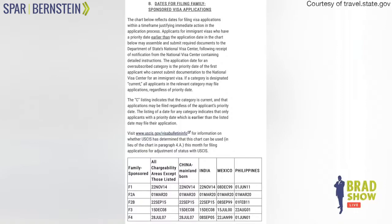The F1 category — as you can see under all chargeability areas — shows November 22nd, 2014. The F1 category is for unmarried sons and daughters of US citizens. That means people who filed their I-130 visa petitions for their unmarried children on November 22nd, 2014 — those unmarried children over the age of 21 are now eligible for their green cards, no matter how long it took the I-130 to get approved, as long as it was approved and you filed before November 22nd, 2014.